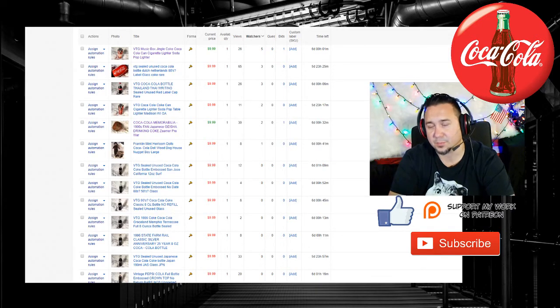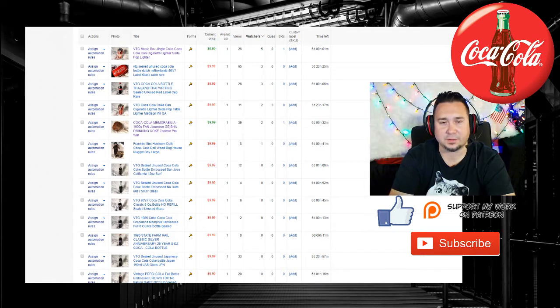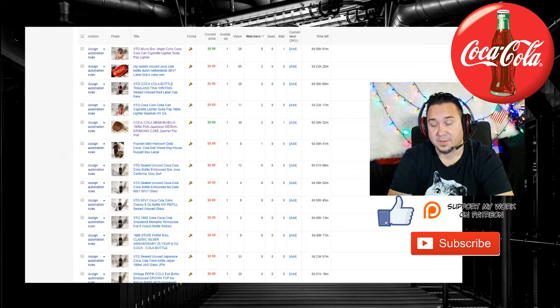What happened was I listed them all at $9.99. Some of them have $5.99 shipping, and some of them have $11.99 shipping. The bottles in particular — I think the doll might actually be listed higher for the shipping, I think that one's $12.99. The doll is long, and it's going to take an awkward box. But I wanted to show you guys some of the auctions so far.